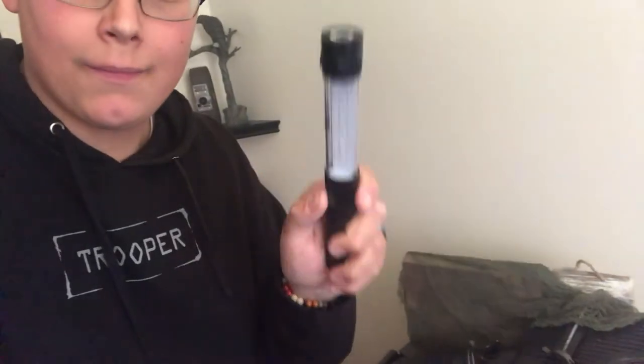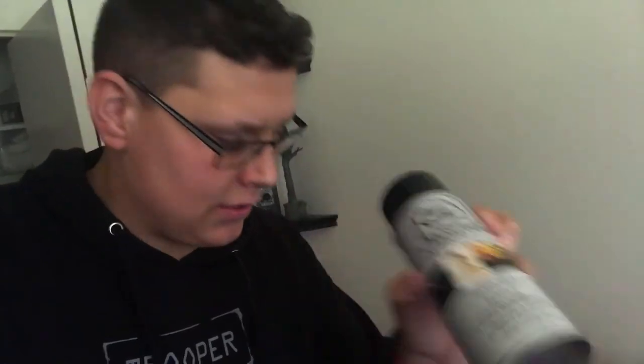I also used this flashlight right here — a few dollars from Home Depot. I also used Atmosphere Aerosol, used some of that. I think that's pretty much it. NECA figure from Valerian. That's it, that's all I used.